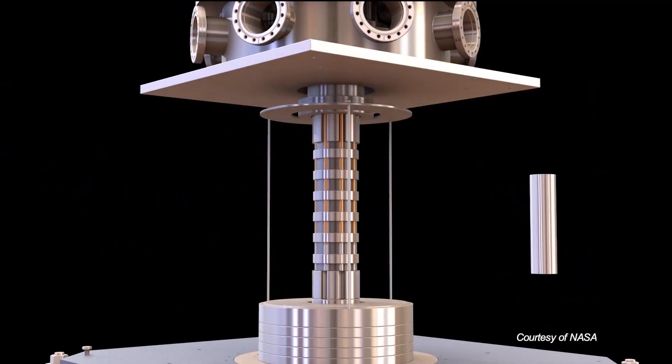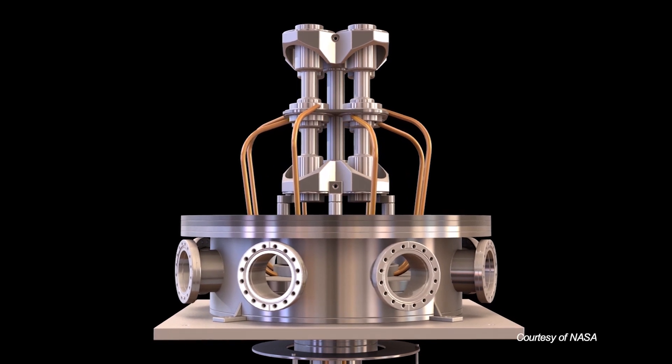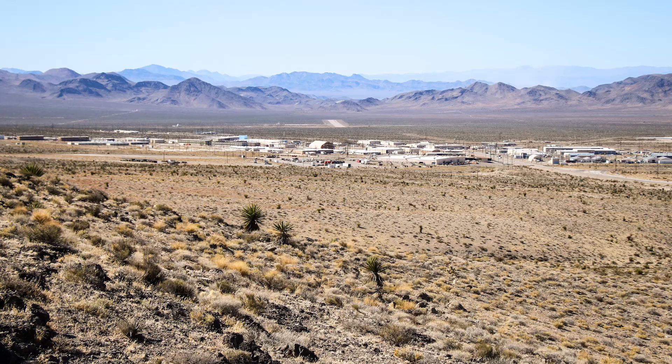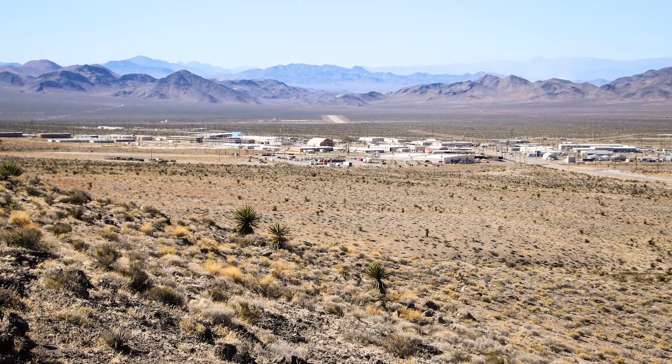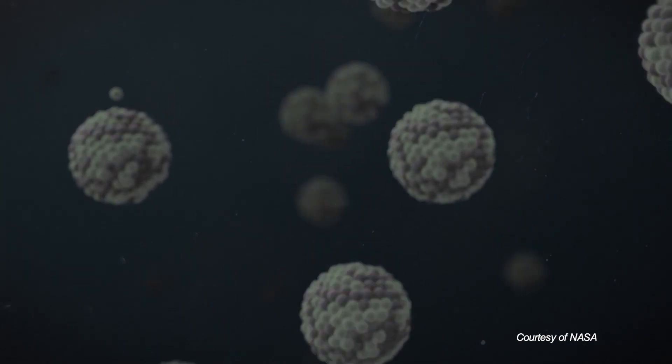We started to look at reactor systems that were smaller. We desired simplicity above all. We chose test places such as the NNSS, where we had available infrastructure that we didn't have to go build new facilities.